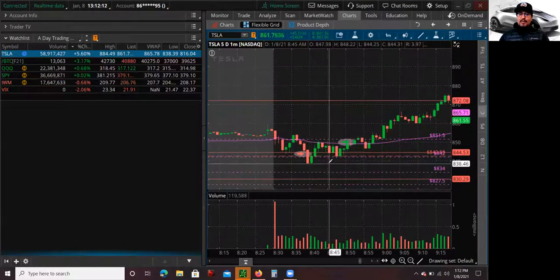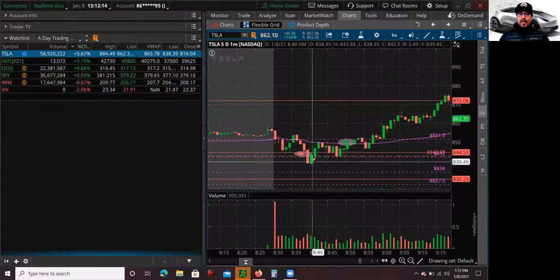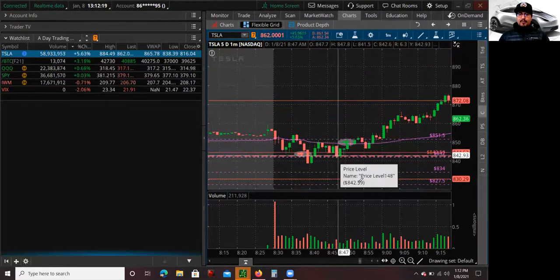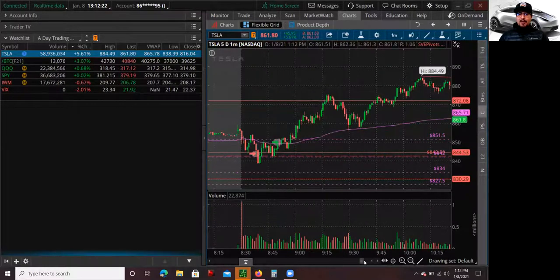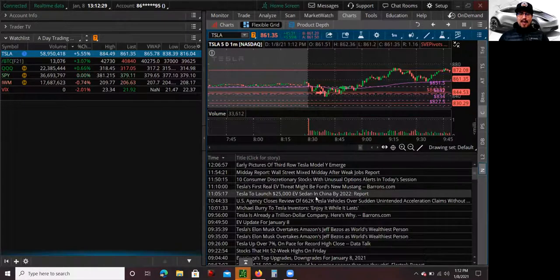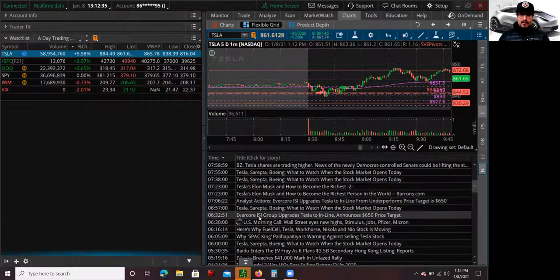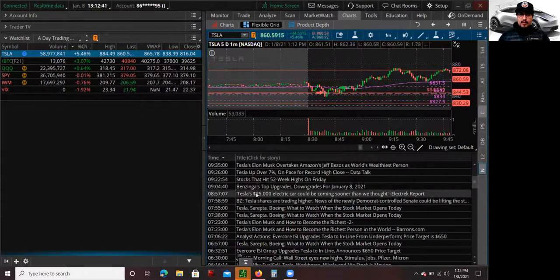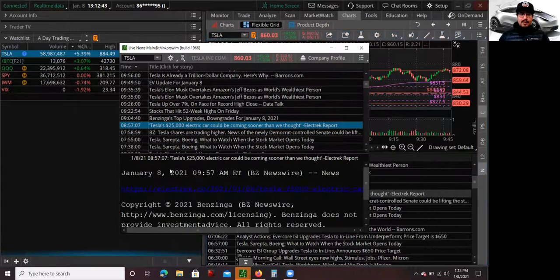It did hold the 840 level, bounced back, hit the VWAP, and started to kind of sell off. But all of a sudden, we had this news article that came out. It came out exactly when it squeezed me out — I actually got stopped out. Here it is: it came out at 8:57 a.m. central, and that's when the stock started going crazy.